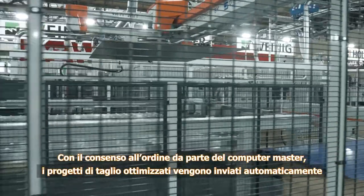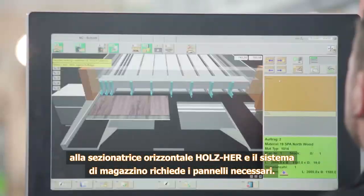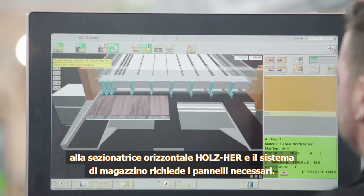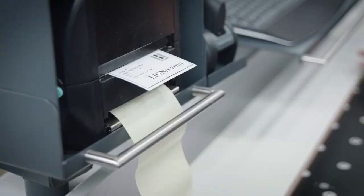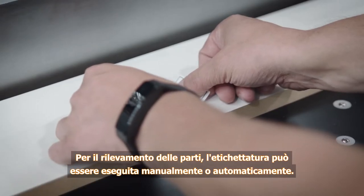As soon as the master computer releases the order, automatically optimized cutting plans are sent to the Holtz Hair beam saw and the required panels are requested from the storage system. Labeling can be accomplished manually or automatically for part recognition.